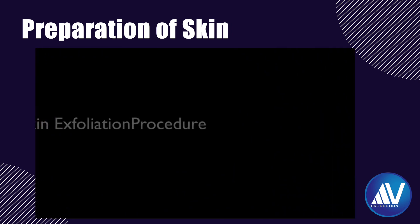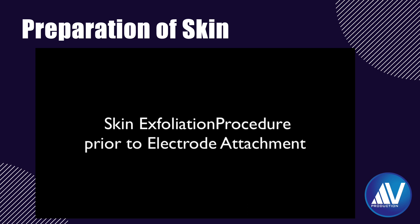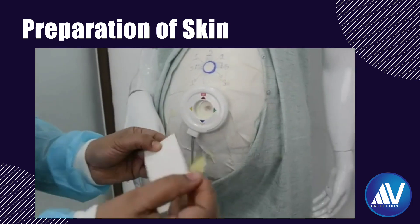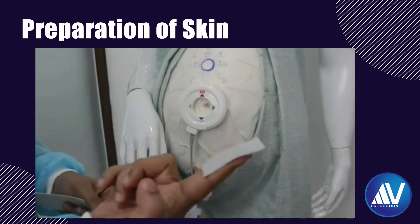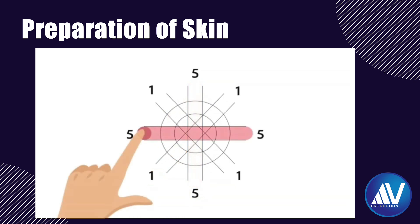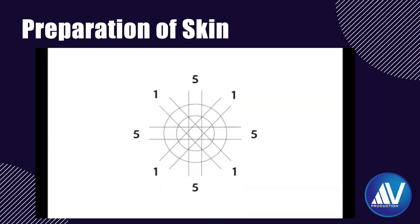One cumbersome feature of this technology is that it requires exfoliation of the skin where the electrodes are to be attached, to improve signal quality. The exfoliation tape provided is stuck on the index finger. Exfoliation must be done as shown: first, make a plus sign on the skin where the electrode is to be attached — repeat 5 times. Then make a cross sign once.